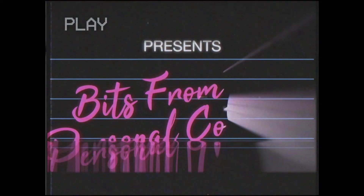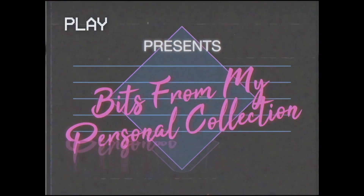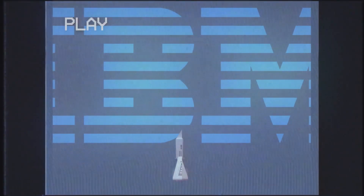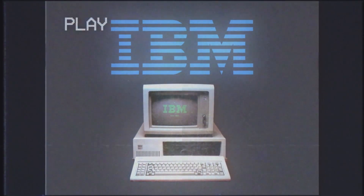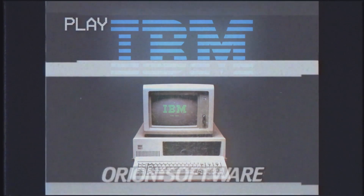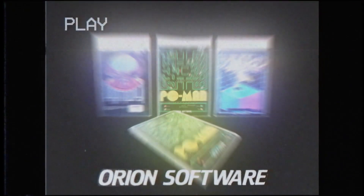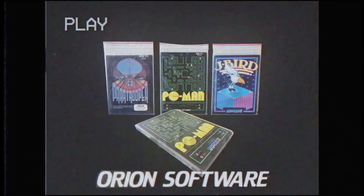Hi and welcome to Bits from My Personal Collection, the show where I dig into the time, the developers, and the technology behind some of the items in my collection. Today we'll be taking a look at the original IBM PC and Orion Software, one of the very first commercial publishers of games for Big Blue's new system.